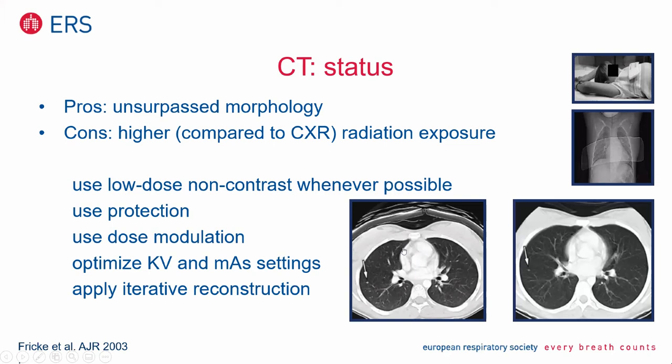Cons: the irradiation is higher compared to conventional chest radiography. The first point is use low dose — that's possible with new imaging techniques on new scanners. Use non-contrast techniques whenever possible. Non-contrast means you're only interested in detection of, for example, small nodules in lung parenchyma, and you're not interested in vessels, lymph nodes, or the heart. Then it's possible to lower the dosage nearly to that used for conventional radiography with the new scanners.